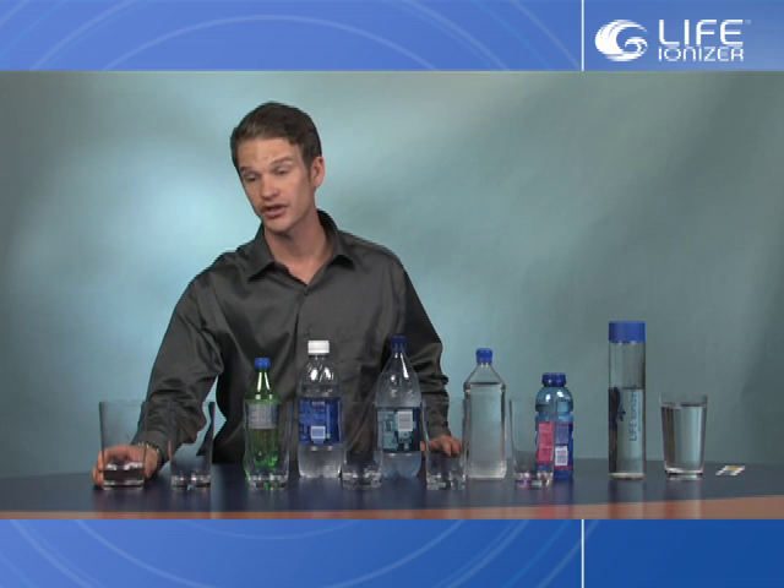We're going to go ahead and test the various pH levels and test the power of the alkaline water. Here we have the Carlsbad tap water, which comes free with fluoride, chlorine, and a bunch of other great stuff.